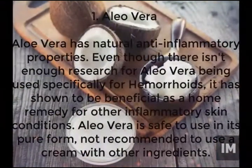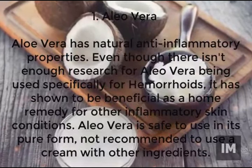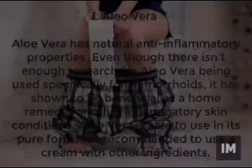Rich in natural anti-inflammatory properties, aloe vera has been known as a good home remedy for hemorrhoid pain, even though there isn't enough research. Aloe vera is safe to use only in its purest form.